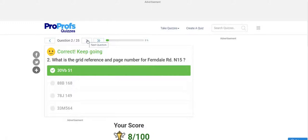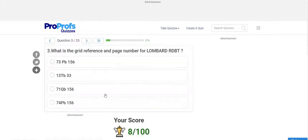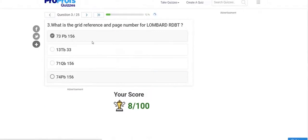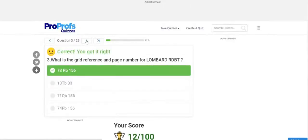Question 3: please pause the video and find the grid reference and page number for Lombard Road. It will take a little bit of time but you need practice. You should spend about 30 minutes on these 25 marks — that's why it's best to do this section at the end. I'm submitting my answer — correct.